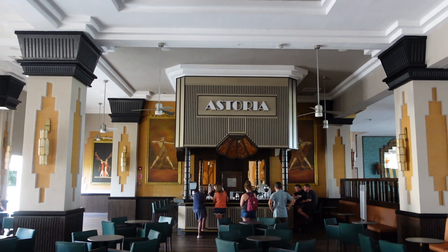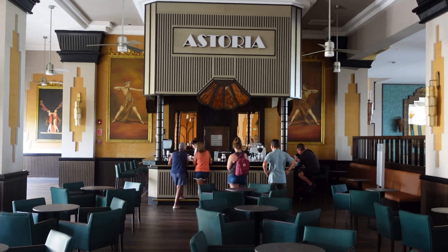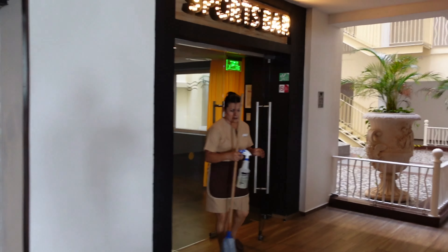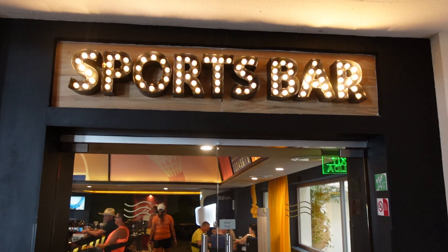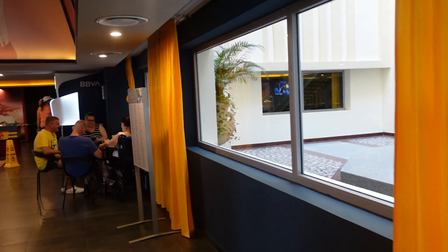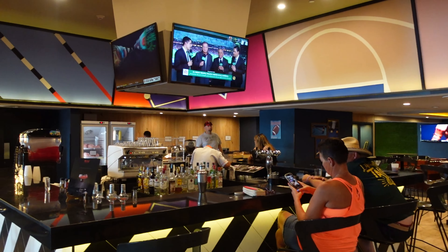This is the Astoria bar, located in the lobby — a convenient place to sit out of the sun and get a drink. Here we're coming into the sports bar. Of the three hotels, I think the sports bar at the Riu Vallarta was the nicest, probably because it was so newly renovated. There are lots of screens and lots of areas to catch a game.